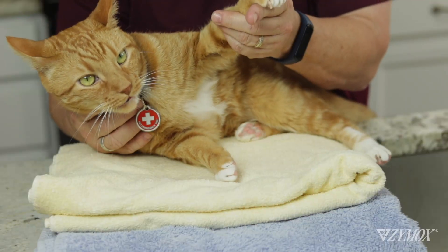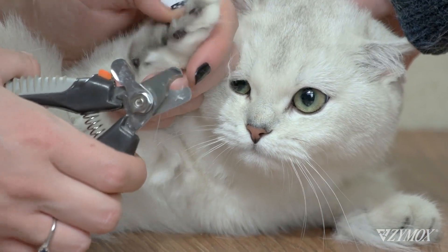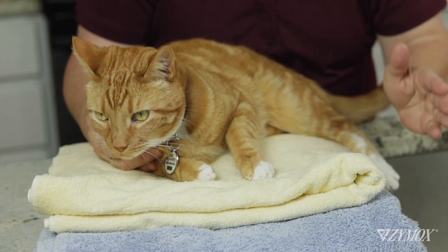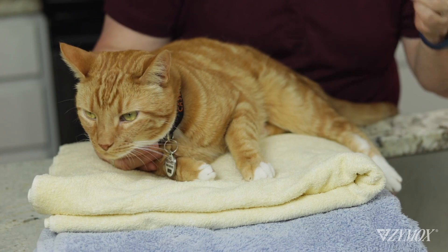Ready to bathe your cat? Set you and your cat up for success by giving your cat a mani-pedi the day before the bath. Clipping the nail tips can keep you from being scratched. Set the mood — play classical music or sing a happy tune. Stock the bathroom ahead of time with thick towels, washcloths, treats, the cat's carrier, a blow dryer, and a cup.